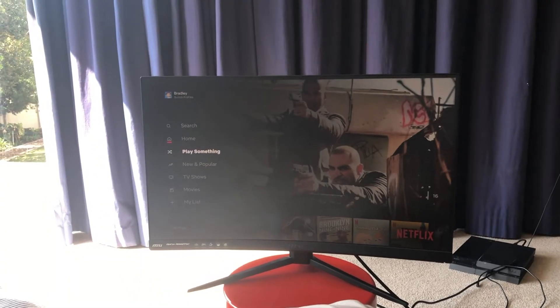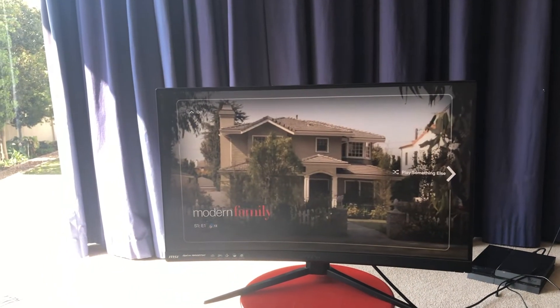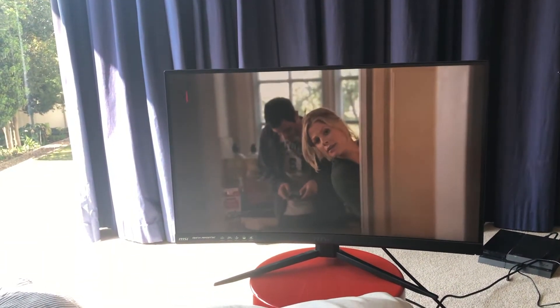So for the first thing, I'm going to go play something and Netflix has decided to give us Modern Family Season 1 Episode 1. So I'm just going to sit and watch until some type of food pops up in this video where I'm letting Netflix decide what I eat for 24 hours. Let's get into it.